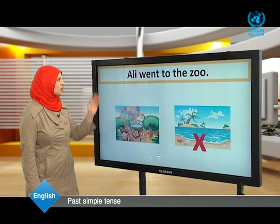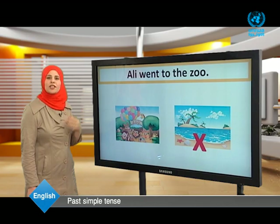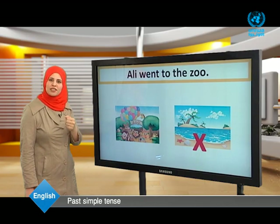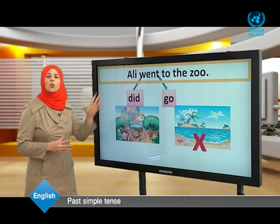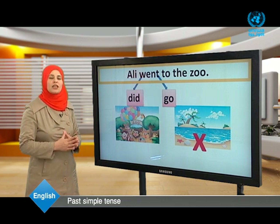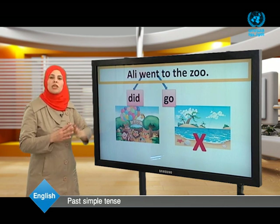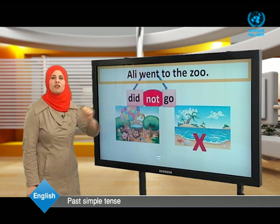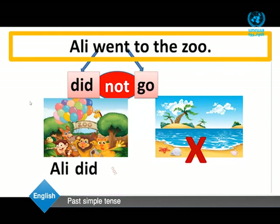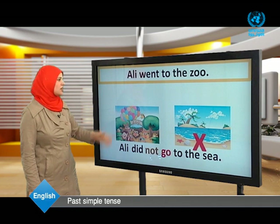Now dear students, look at this example: Ali went to the zoo, not to the sea. The verb is 'went,' which means did + go. Went is the past form of go. To make the negative, we need the helping verb 'did.' We put 'not' between did and the main verb, and use the infinitive. So: Ali did not go to the sea. Ali didn't go to the sea.